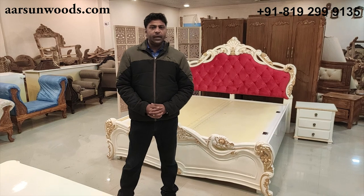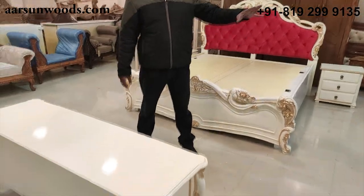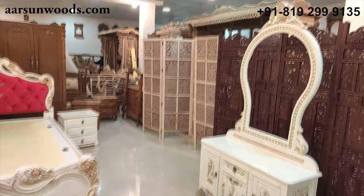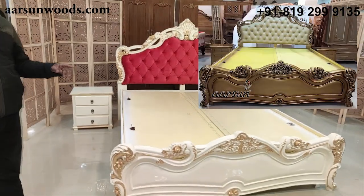Today I am showing you a complete bedroom set with a bed, a TV cabinet, and a dressing. The bed comes with side tables. Let's start with the bed first.